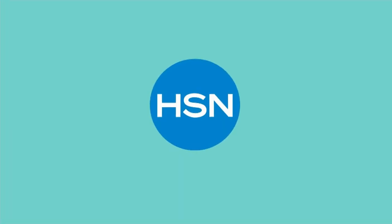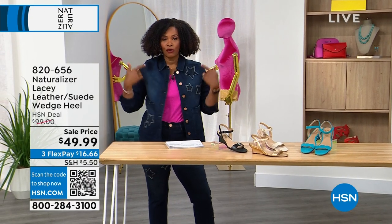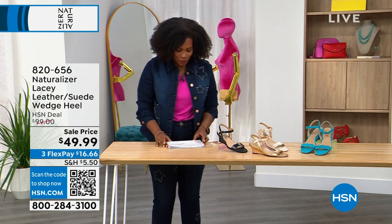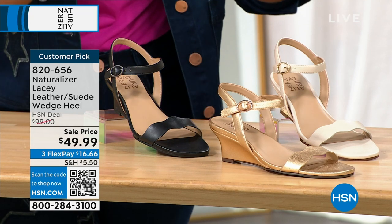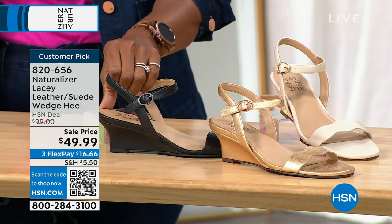We are getting started this hour talking about fashion. Next hour we've got DG2 — so if you like my jacket, shirt, and pants, they're coming up next. Let's start off with the Lacey — a leather or suede wedge heel, depending on which color you get. This heel is not high; you're not going to be teetering. It's about two inches.